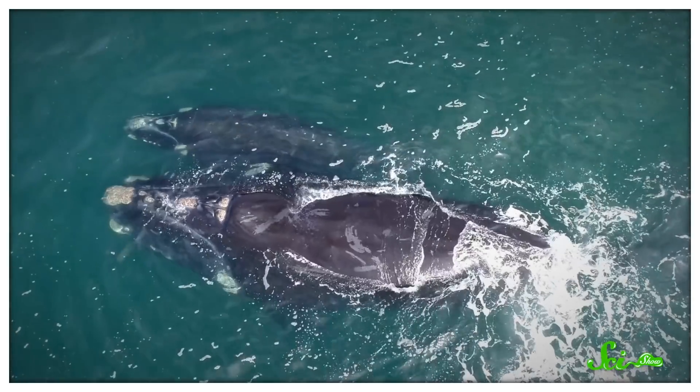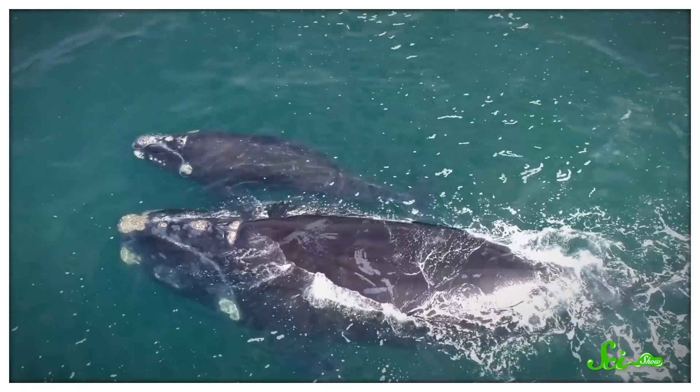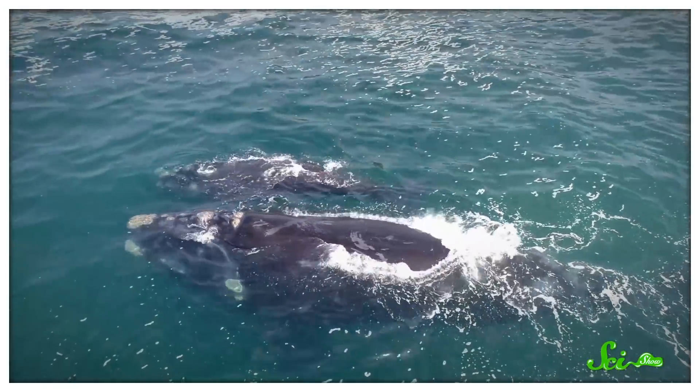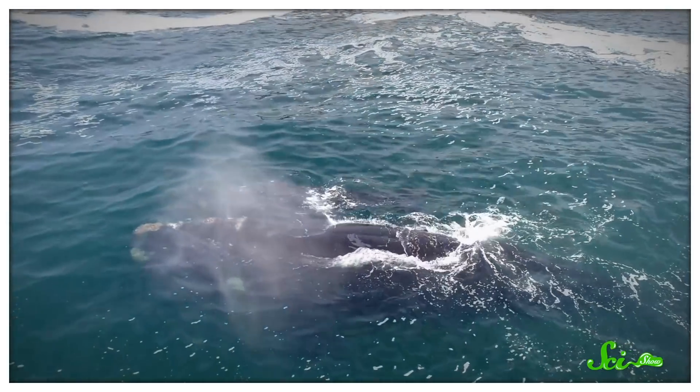We don't really know what they're for any more than we know what mustaches are for, but just like a mustache, these patterns are pretty distinctive. The exact pattern is unique to each whale, almost like a fingerprint.